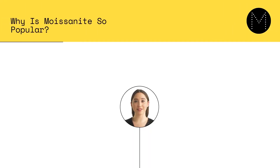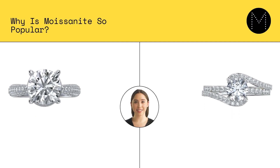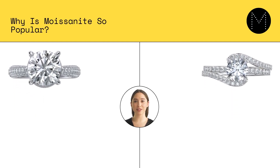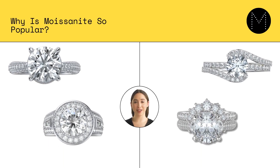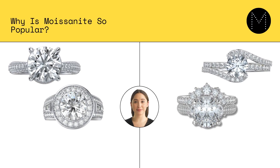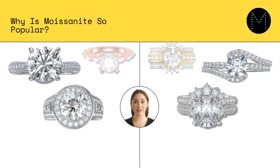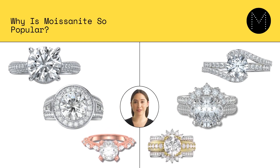Another reason why moissanite is so popular is its physical and optical properties. Moissanite has a high refractive index, which measures how much a gemstone bends light as it passes through it. A high refractive index can create a more brilliant and sparkling appearance. Moissanite has a refractive index that is even higher than that of a diamond, which means it has a particularly unique sparkle and fire.